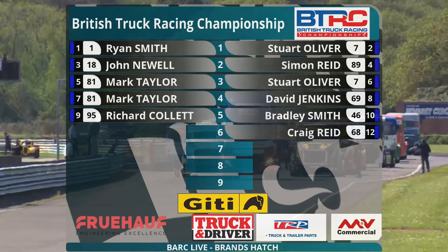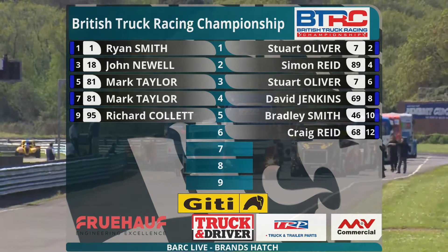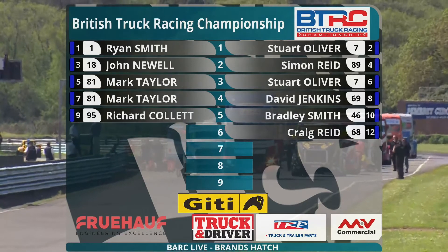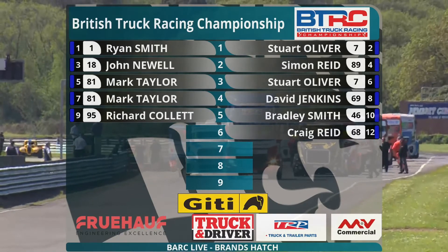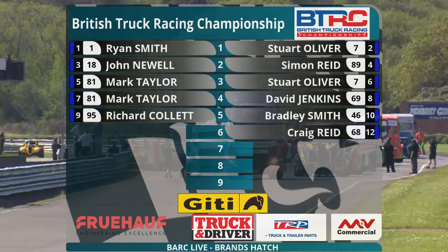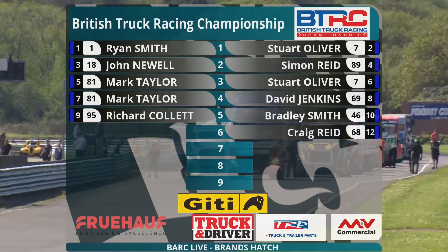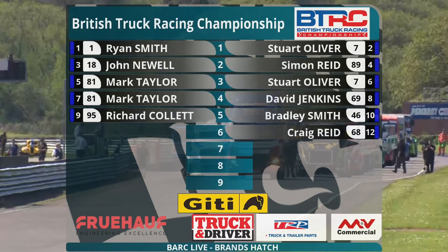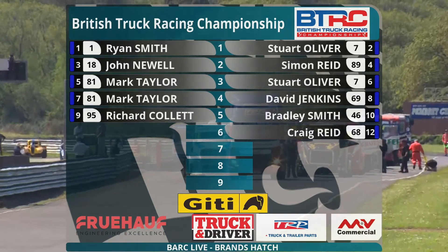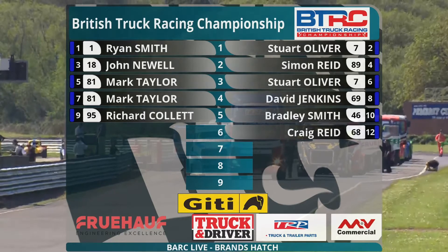Daimler, Volvo, MAN and Iveco — I can't remember the last time that happened. Row 3 will have Stephen Powell at number 3 alongside number 86 Tom O'Rourke. On row 4, number 81 Mark Taylor lines up alongside number 69 David Jenkins, who didn't have the best of runs in qualifying. Jenkins is currently second in the points behind Ryan Smith after the season opener at Brands Hatch. Row 5: number 95 Ricky Collett alongside number 46 Bradley Smith. The sixth row: number 12 Michael Oliver, son of Stuart, starts alongside number 68 Craig Reid, and number 92 Simon Faulkner rounds out the Division 1 grid.